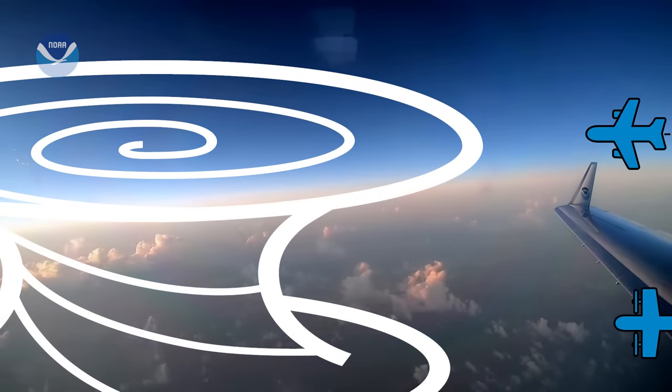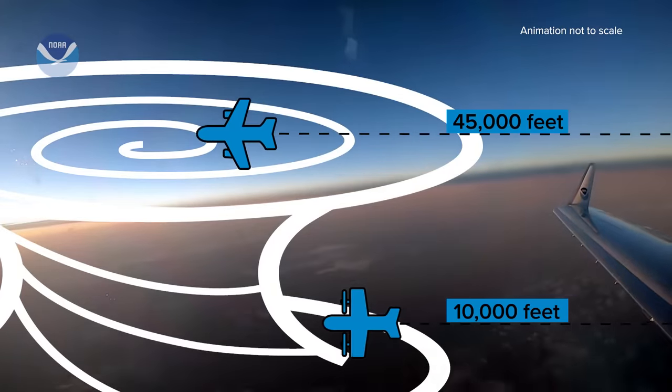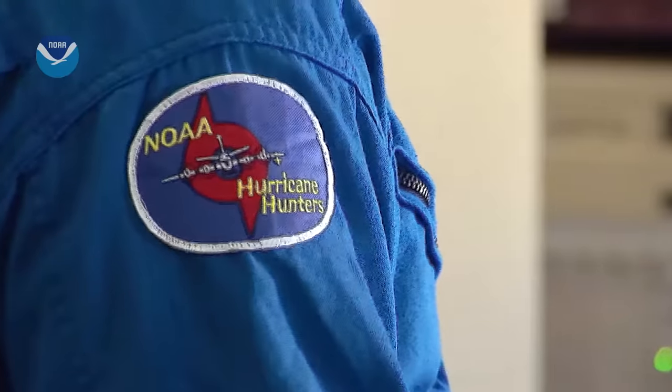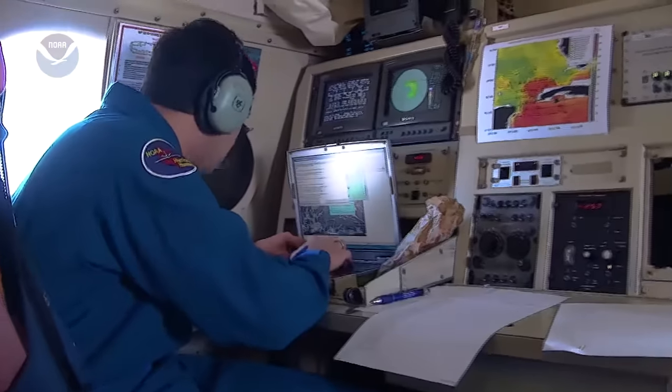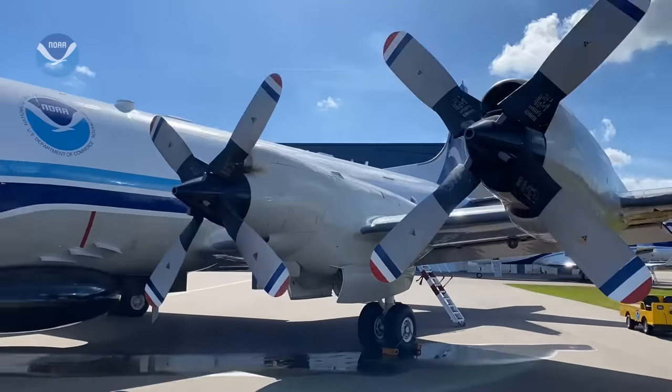The jet can fly higher than the turboprops, gathering data from higher in the atmosphere. Both planes have high-tech equipment on board to get the job done, like radar and fixed probes that measure particles in the air.